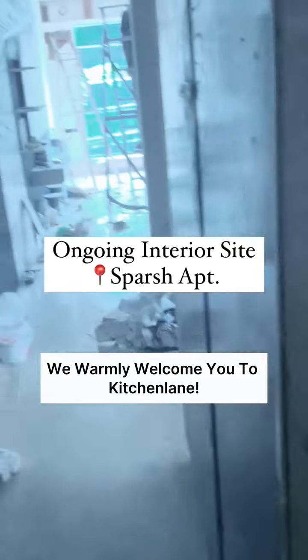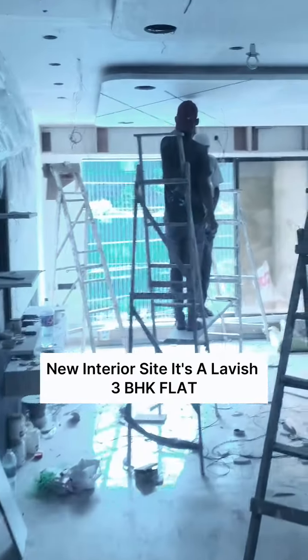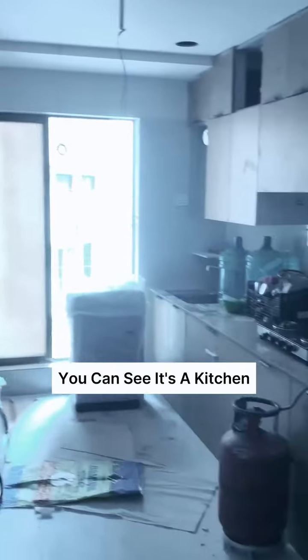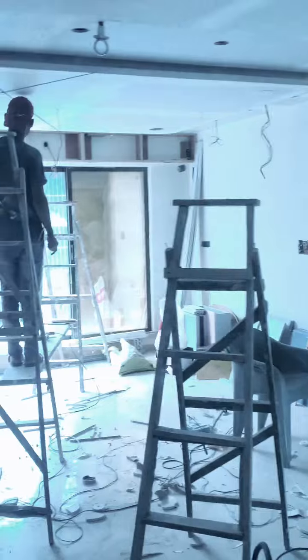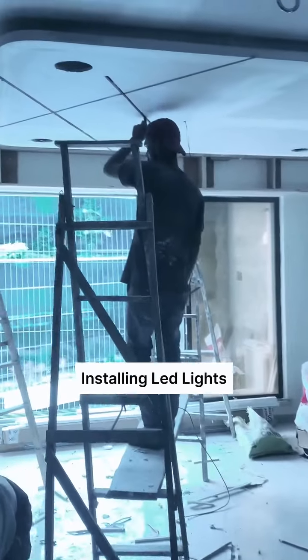We warmly welcome you to Kitchen Lane's new interior site. It's a lavish 3BHK flat. You can see it's a kitchen. It's a hall area where, on the fall ceiling, we are installing LED lights.